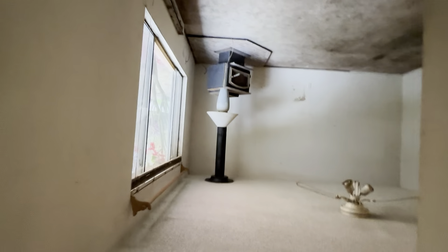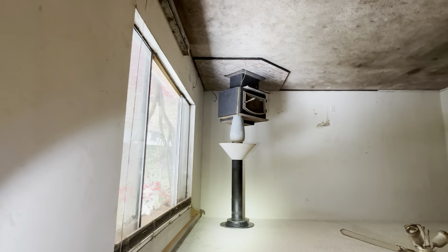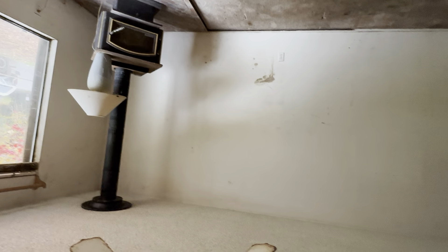Washer and dryer are in the kitchen. It's all electric baseboard heating, it's got popcorn ceilings, and a wood-burning fireplace here. Big family room — it's actually a good-sized family room. Little coat closet here. Like I said, all the drywall is pretty much intact.